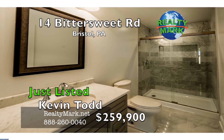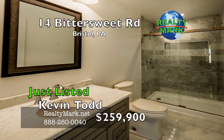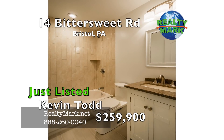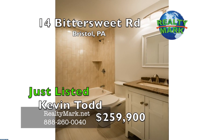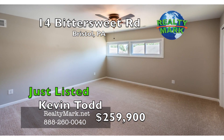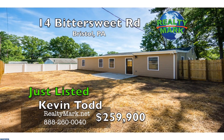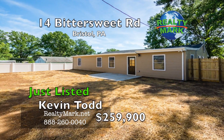A private master bath with 18x18 Italian white Carrera marble floor tile, and 6x9 white Carrera marble wall tile with recessed shampoo and soap storage — yes, real Carrera marble, not a porcelain look alike. This home also has a new floor plan unlike most in the Levittown area. A must see. Owner is a Pennsylvania licensed realtor. Call Kevin Todd for more details.